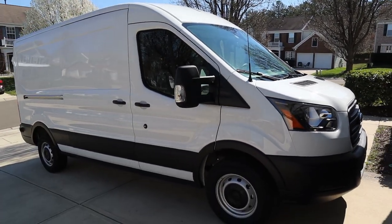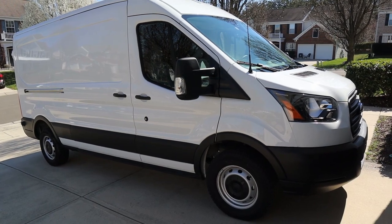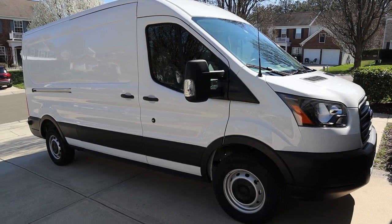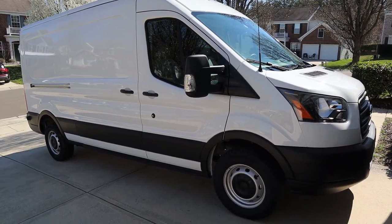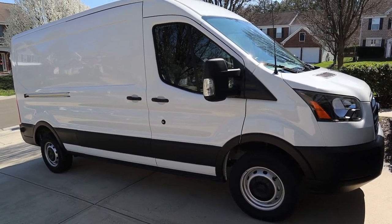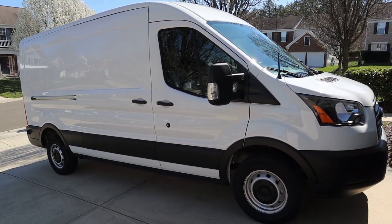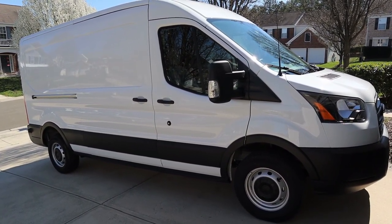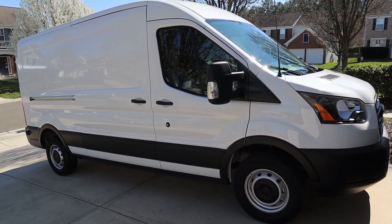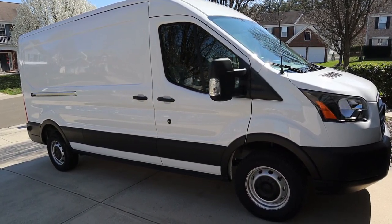Step one of van life is choosing a van platform. You guys probably saw in a previous video I was out at the Ford place looking at the Ford Transit. I actually pulled the trigger. Ford's coming out with a refresh in the fall with an all-wheel drive system, which is fairly attractive, but with the extra weight and price point it's probably a nice-to-have and not necessarily something I need.